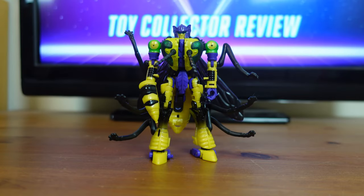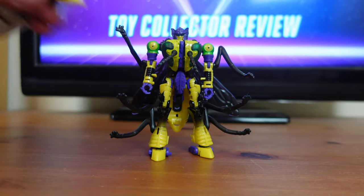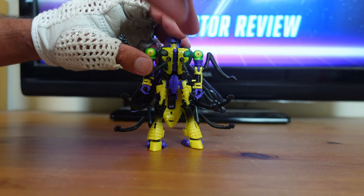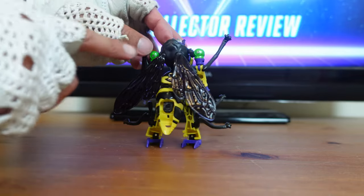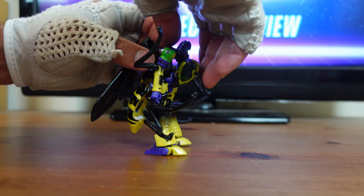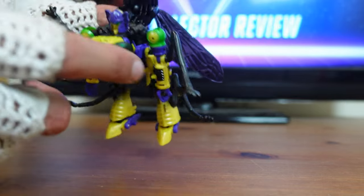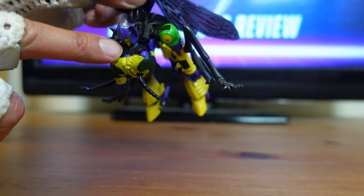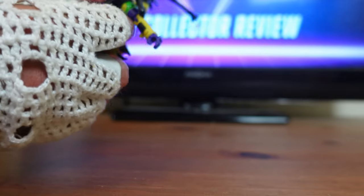Now I'm going to go ahead and convert Buzzsaw from his robot mode all the way to his Yellow Jacket Mode. The first thing you always want to do before you transform any of your Transformers is remove all of their weapons and accessories. So I'm going to take his blaster and put it off to the side. Now for the first step of the transformation, you're going to take this chest piece right here and slide it together — it kind of forms an insect. Then you've got this backpack right here which holds the wings; you want to go ahead and separate that from the chest part. Then you want to make sure you peg that backpack right into the back of the insect head.